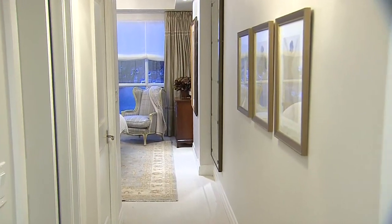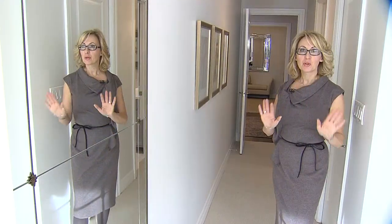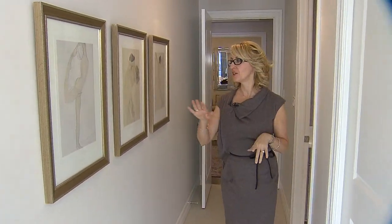At the same time we wired for cable so you can have a future TV if you desire. To break up this long wall we installed a full-length mirror which is close to the closet, and a series of prints which leads you into this beautiful master bathroom.